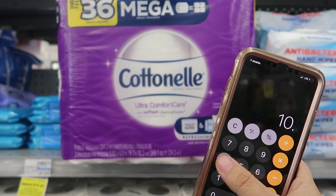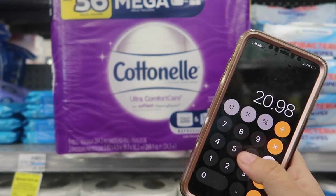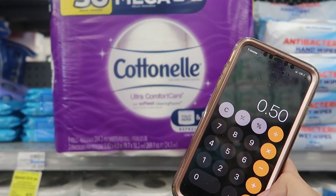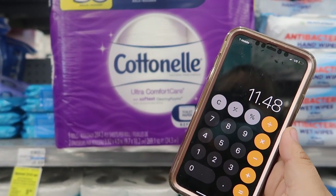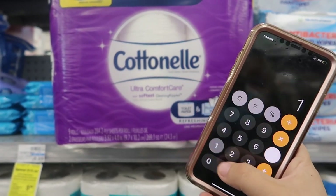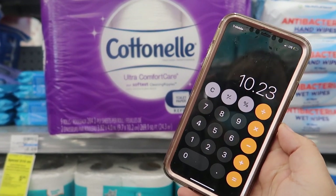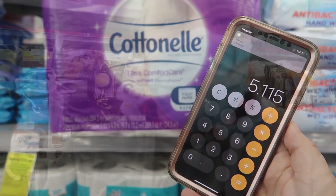Let's do the math: it's $10.49 each, and we're getting two, bringing us to $20.98. We subtract the $4 off $10 CRT, the $0.50 coupon, and the $5 in Extra Bucks, bringing us down to $11.48. Then we get back $1.25 from Ibotta, making it only $10.23 for two packs — that's $5.11 each.